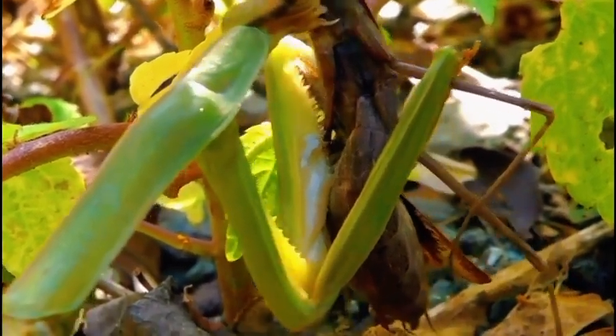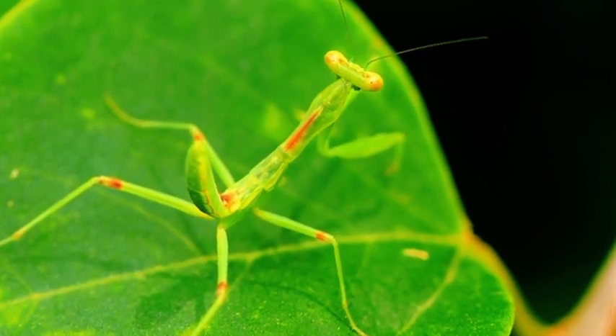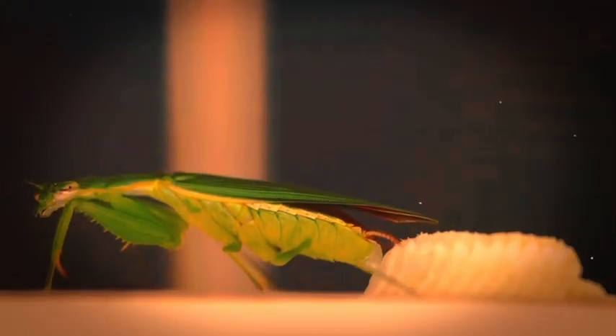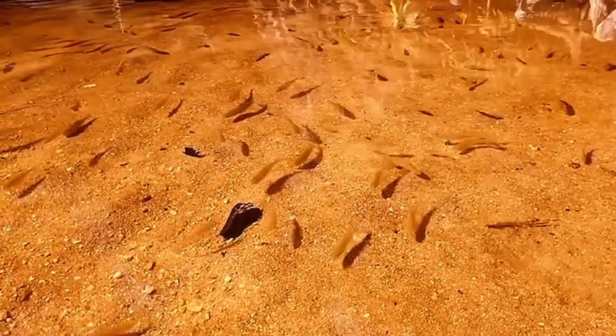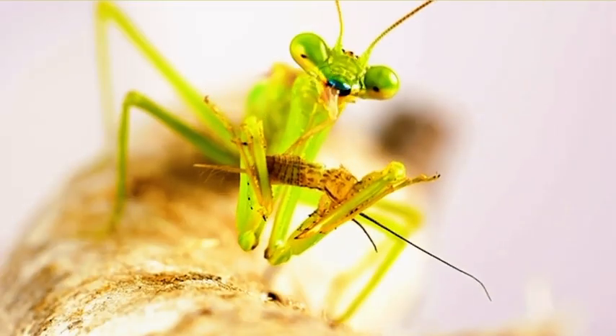In the wild, cannibalism during mating is less frequent than people think. Males are careful, approaching females slowly — sometimes taking hours to inch close without triggering her predator instincts. But even if she starts eating his head or thorax during mating, it often continues — because a male mantis's reproductive organs aren't controlled by his brain; once engaged, the system runs on autopilot. Biologically it makes sense: if the female is better nourished, she lays more eggs, spreading more of his DNA even if he doesn't survive.